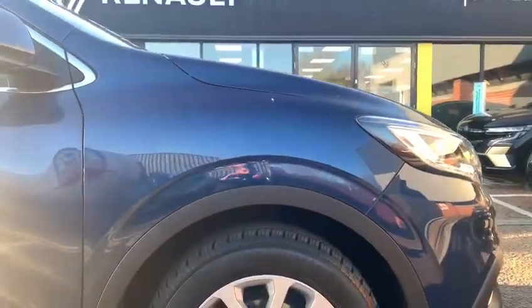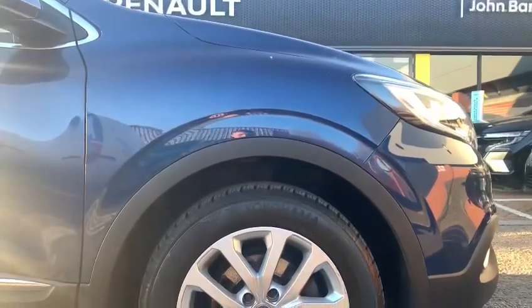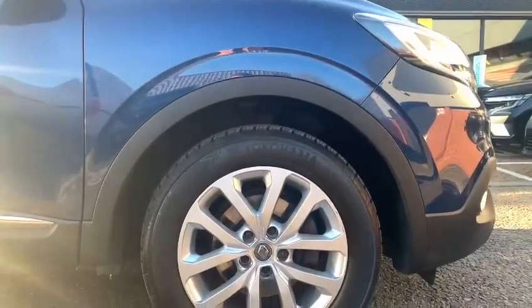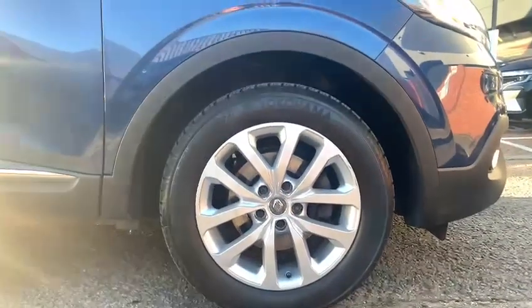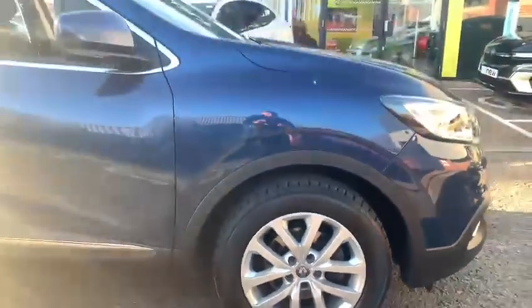It's quite a rare vehicle in itself for that reason. 41,000 miles on the clock, it does have full service history as well — six stamps in the book.